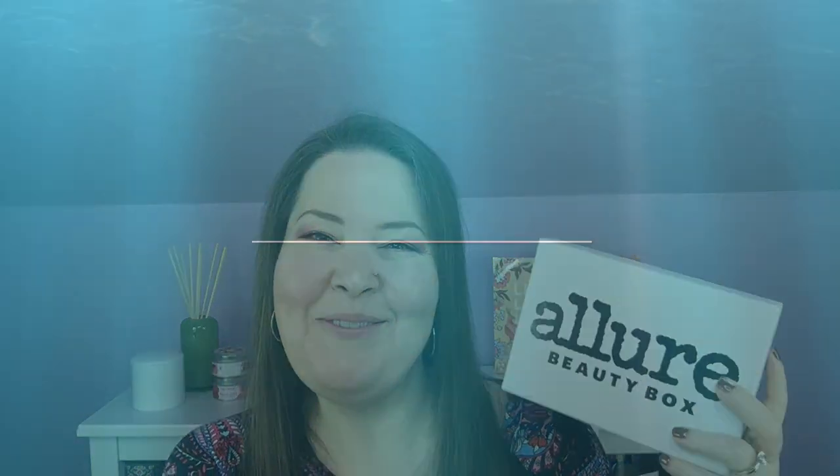Hi everybody, welcome back to the channel and thank you so much for being here. Today we have the September Allure Beauty Box, so let's get in here and check out what we've got.